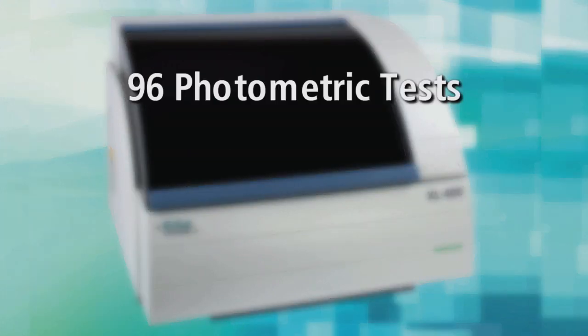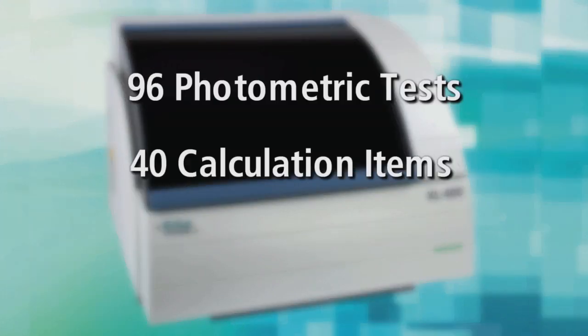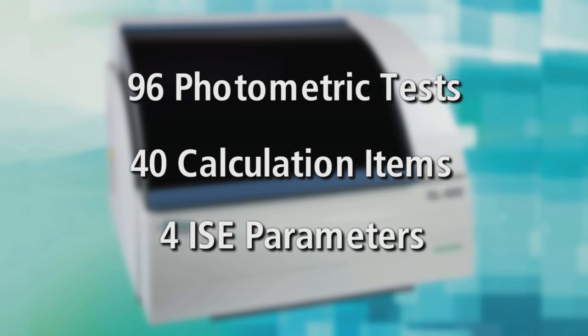The XL400 offers 96 photometric tests, 40 calculation items, and 4 ISE parameters.